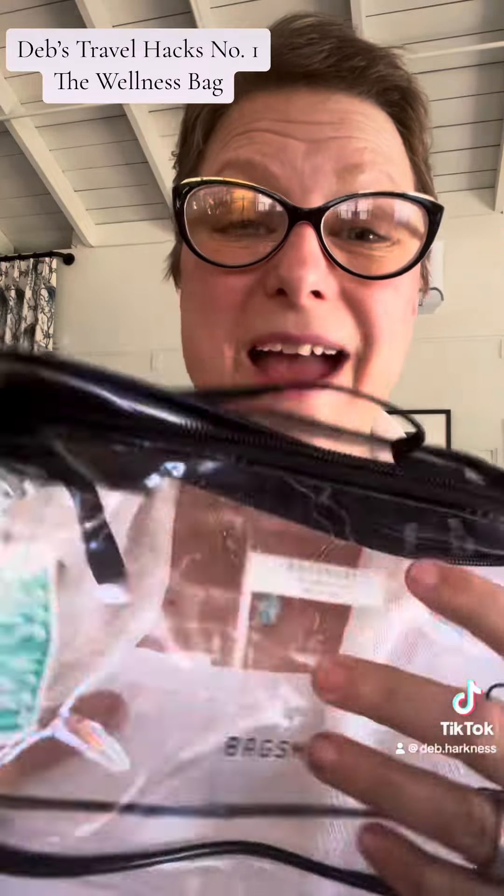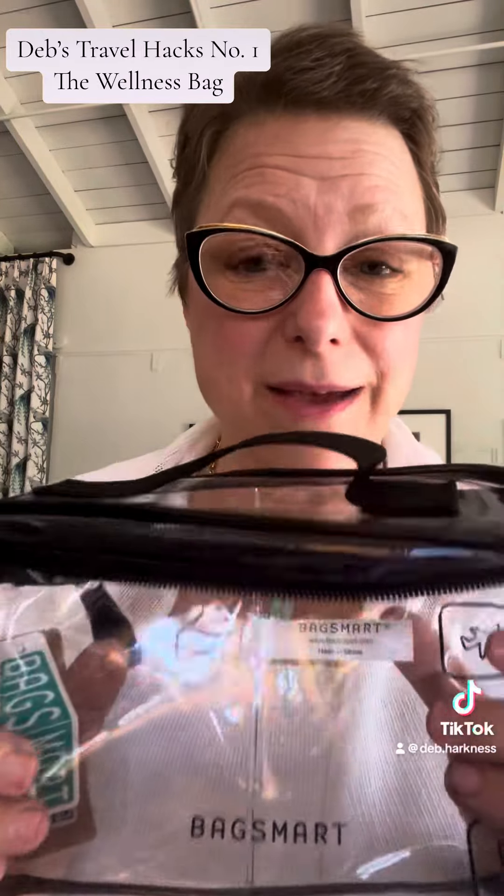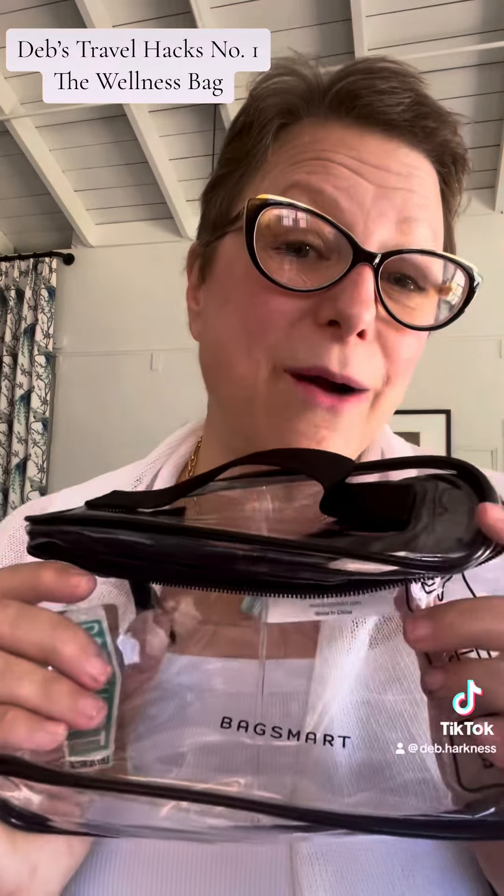Sometimes I take the aromatherapy out on a plane and take a deep sniff if you're sitting next to a problematic passenger. I also just take the lid off and leave it open in my hotel room because I'm really sensitive to smells. And all of that stuff fits into this little wellness kit bag.